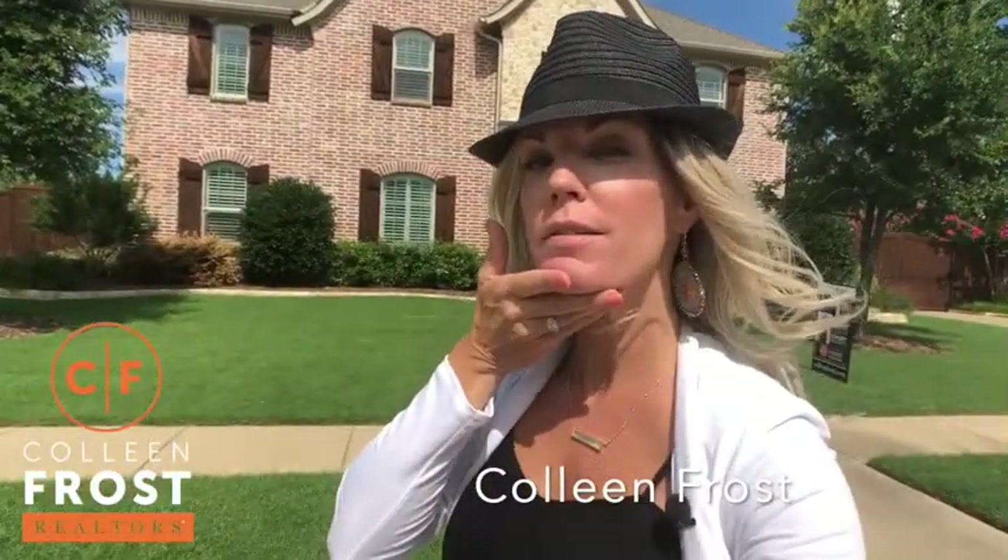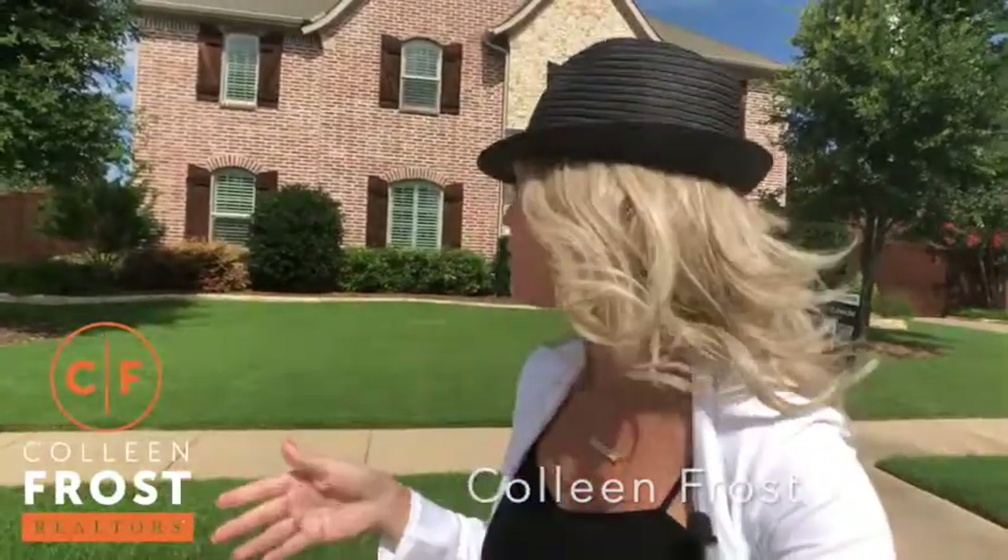Hi, it's Colleen Frost, and before you watch this video, full disclosure, you're gonna want to hold your jaw like this so your jaw doesn't keep falling open, because this house is jaw-dropping gorgeous.